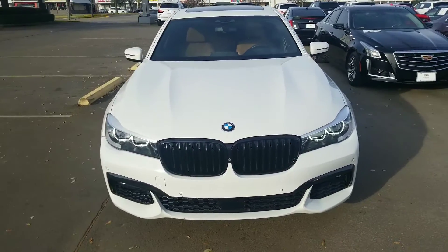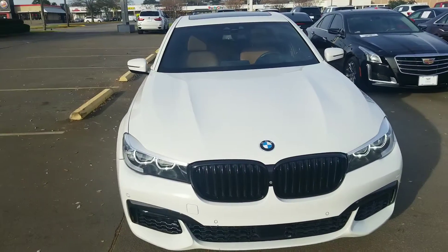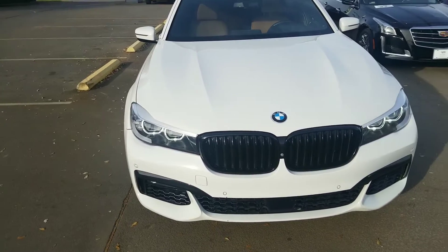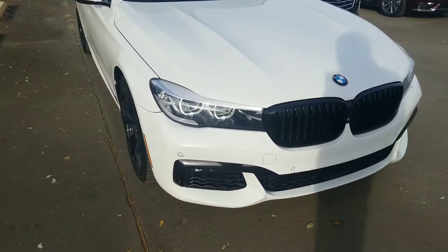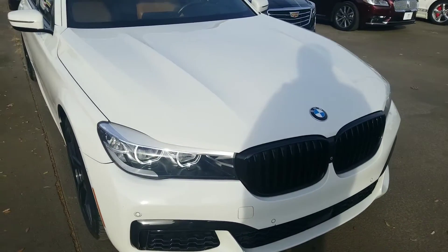Calvin, good morning! It's NARS with Wagner Cadillac. Wanted to give you a quick video of the 740 IL that you inquired about. We're gonna start from the front — it's a really, really nice car.